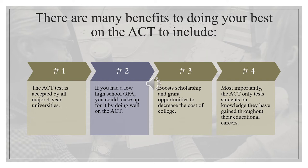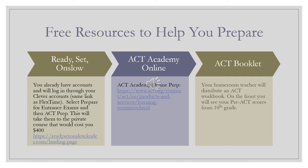You may be wondering why it's important to do the best possible job on the ACT. Well, there are a couple of reasons. The ACT is accepted by all major four-year universities. If you have a low GPA in high school, you can make up for it by doing really well on the ACT. It also boosts your scholarship and grant opportunities, which decreases the cost of college. And most importantly, the ACT only tests students on knowledge you should have already gained throughout your educational career.